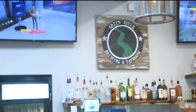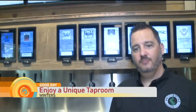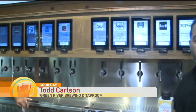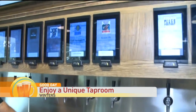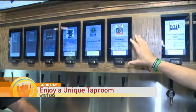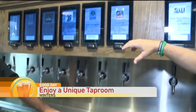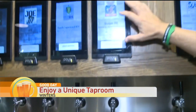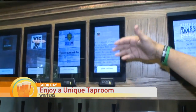We have a new self-serving beer wall with a bunch of iPads and different screens showing all the different beers we feature, with rotating tap handles every week. You can actually click on the screens up here and it will show you the different information about the beer.